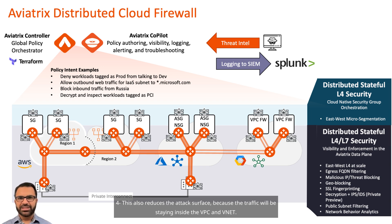Fourth, this also reduces the attack surface, because the traffic will be staying inside the VPC and VNet.